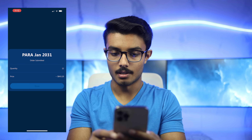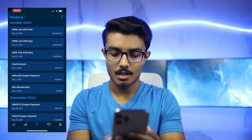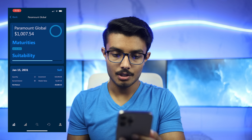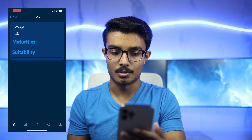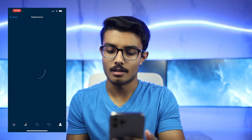Then I can press submit, Face ID authorization, and boom, the order is submitted. Now if I go to history, you can see the sell order — it's already been filled. And if I go back to portfolio and refresh, you can see that the Paramount position is now empty. Lastly, you have your profile page where you have general housekeeping stuff like statements, settings, profile, and stuff like that.